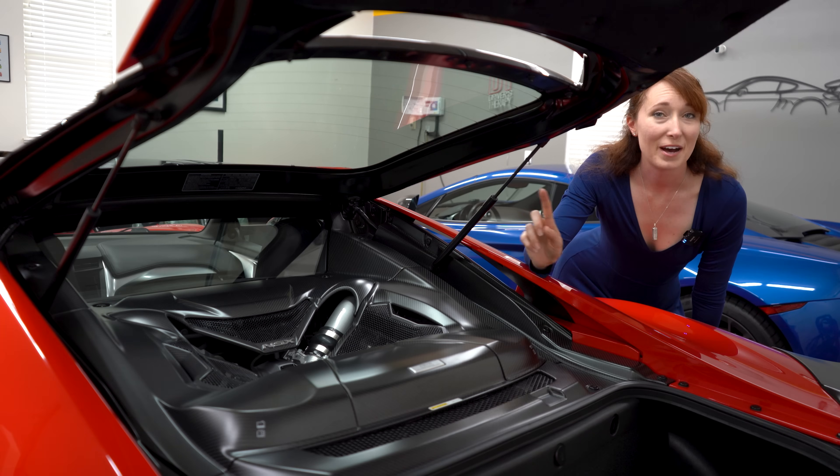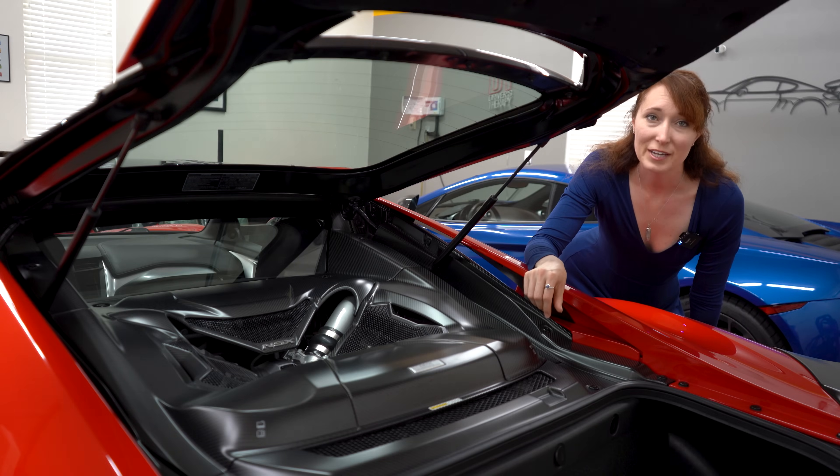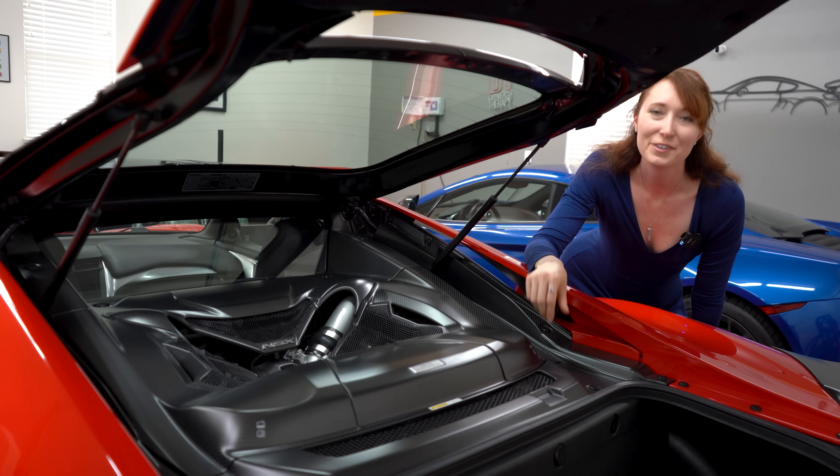We recently made a video about the JNC1, the engine that Acura made specially for the NC1 NSX in 2017. Some of our viewers shared that Cosworth also played a role in the creation of the engine, so we looked into it.